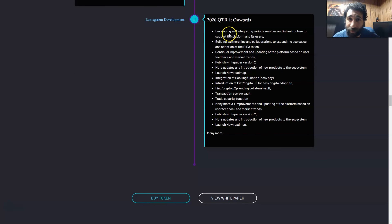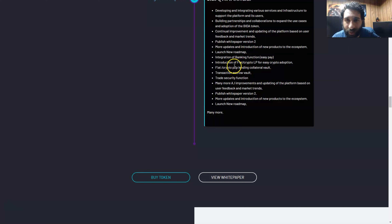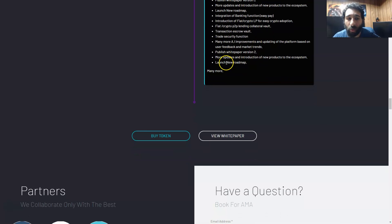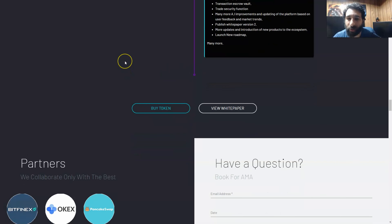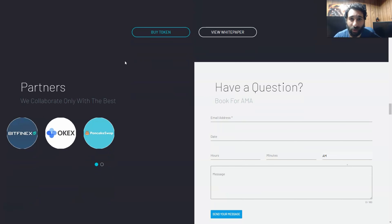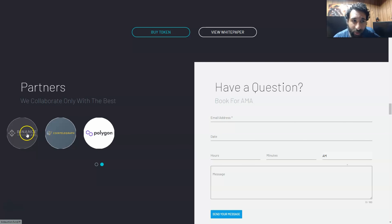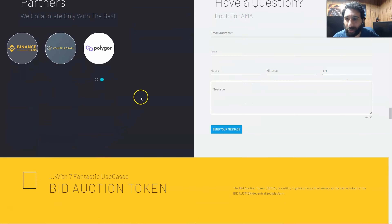And if that isn't enough, in 2026 they're developing and integrating various services, building partnerships and collaborations, continual improvement, and more updates including integration of banking, fiat crypto for LP for easy adoption, an escrow wallet, and trade security. This is going to be a huge project — we know it's around for the long term. They have some big partners like Bitfinex, OKEx, PancakeSwap, Binance Labs, Cointelegraph, and Polygon — very big names.